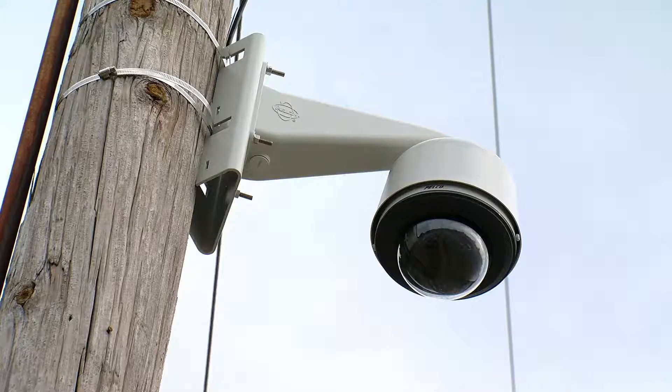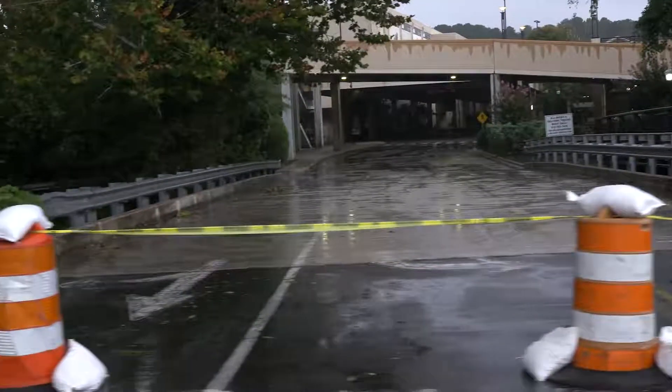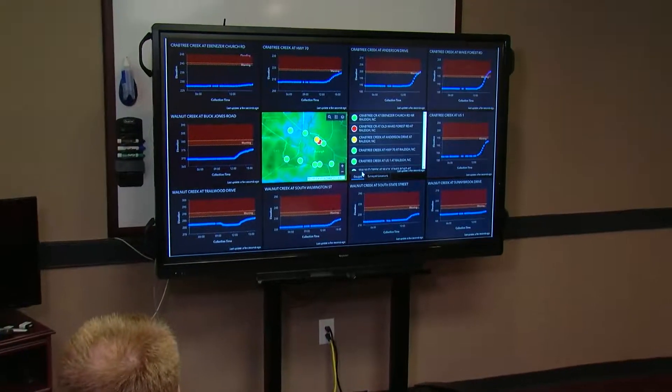These cameras will allow us to respond more quickly in flooding situations. We'll be able to put up roadblocks sooner, notify first responders more quickly, and notify the public more quickly as well to keep them safe.